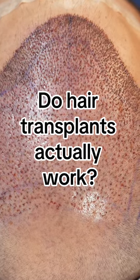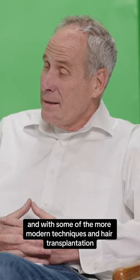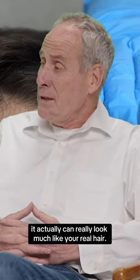Do they actually work, and is it going to look like real hair? Yes, they do work, and with some of the more modern techniques in hair transplantation, it actually can really look much like your real hair.